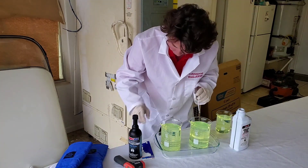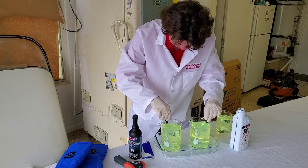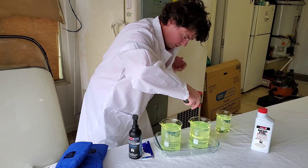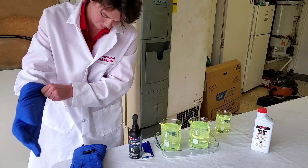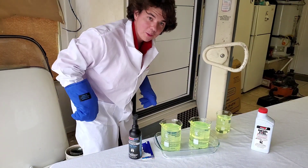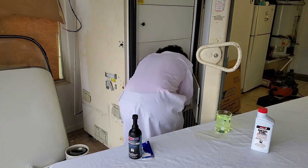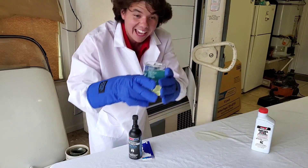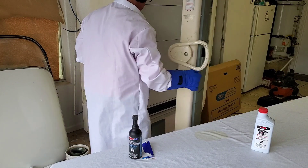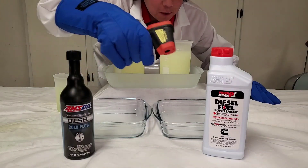We give both samples a little stir with their appropriate sticks. Before temperature reads 65 degrees Fahrenheit. Now they're going into the freezer at negative 50 degrees Celsius, which is negative 58 degrees Fahrenheit. Can't forget to put the control in too. Alright — Amsoil versus Power Service. Let's do it.